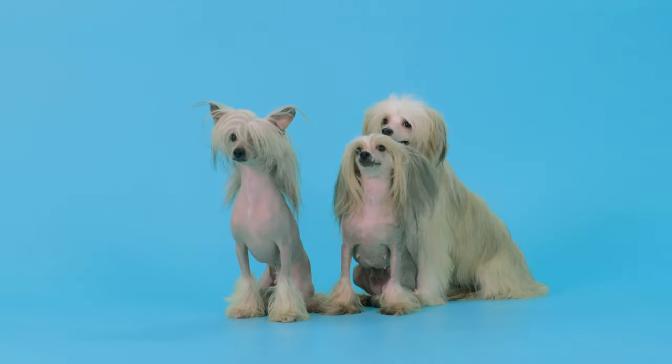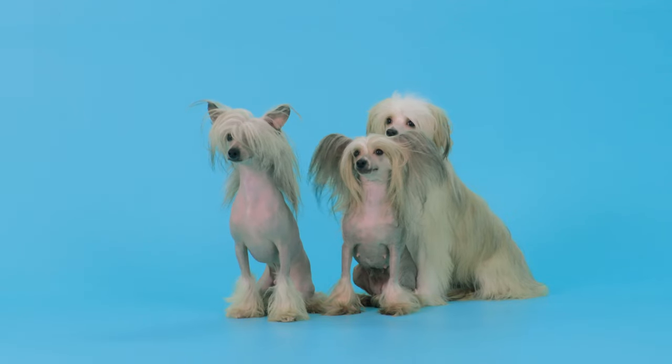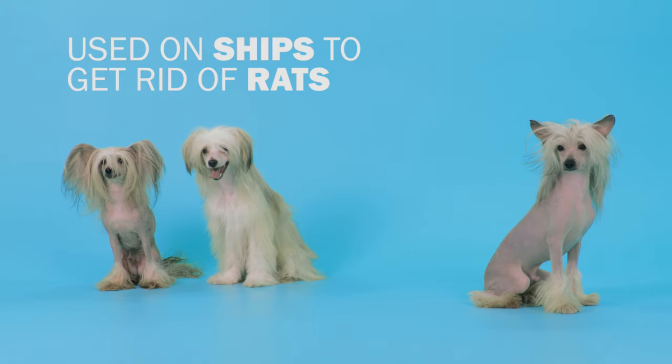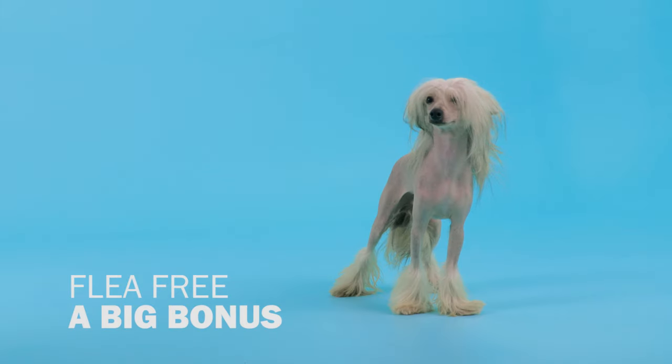Interesting facts: The Chinese sea merchants used to bring them from Africa as curios to trade for goods. They were also very welcome on the ships as they caught the rats and they were free of fleas.